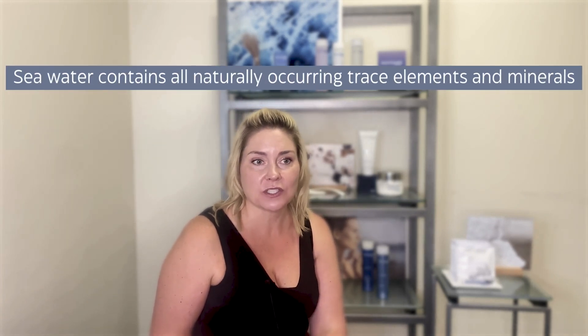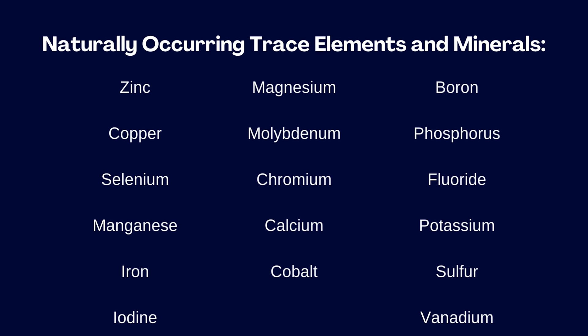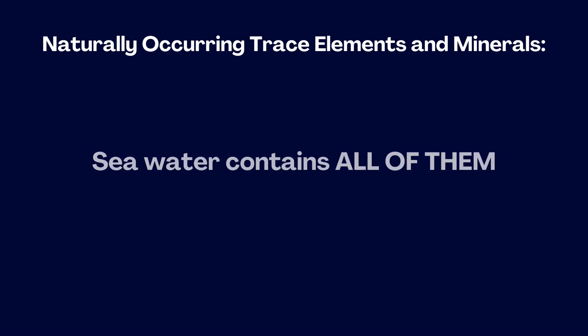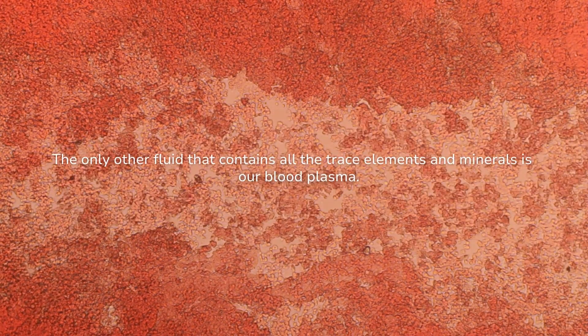Seawater on its own is a really balancing resource for the body. Seawater contains all naturally occurring trace elements and minerals — things like calcium, magnesium, manganese, zinc, and phosphorus — all those micronutrients we need to bring into our bodies daily. The only other naturally occurring fluid that contains all of these trace elements and minerals is our blood plasma, and the chemical compositions are actually very similar in concentration.